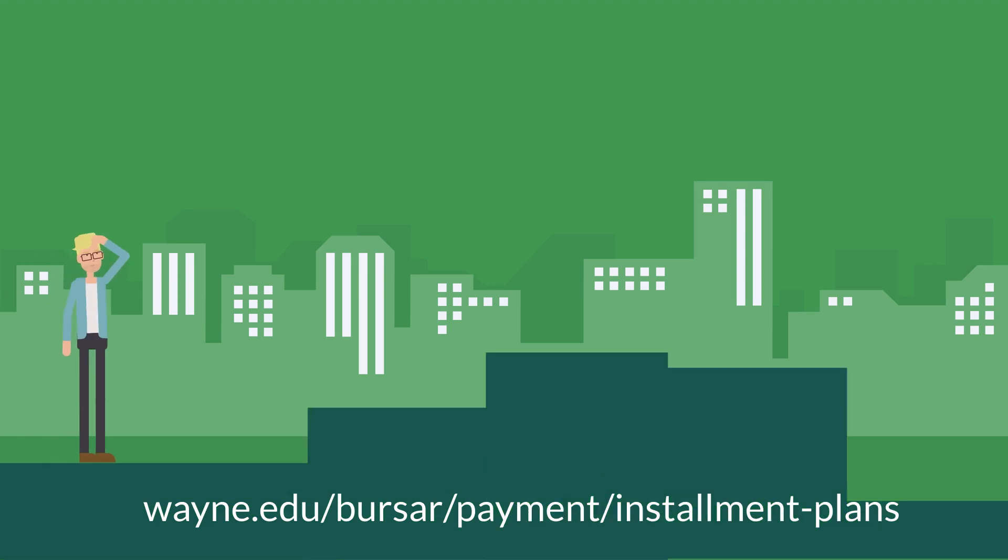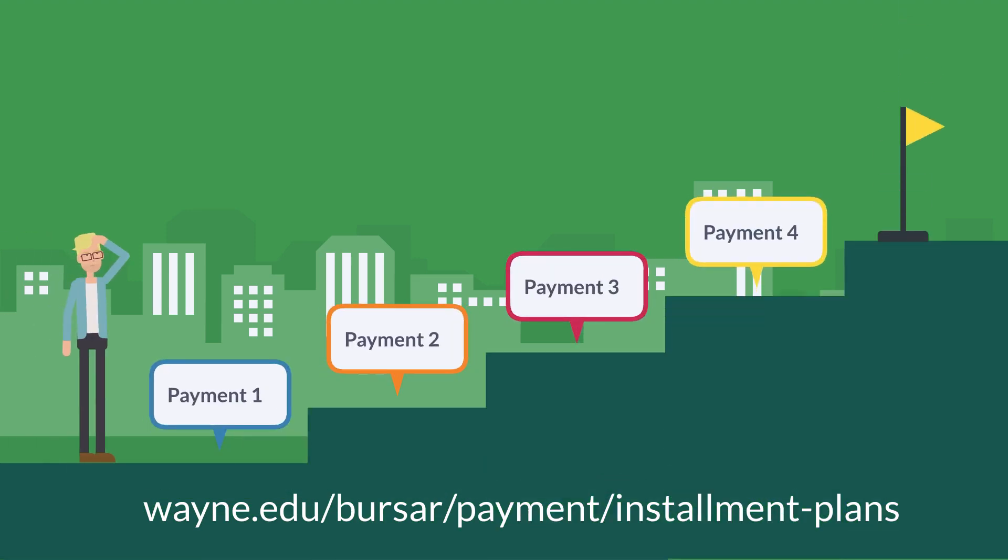For students that wish to extend and break up payments, the Bursar Department offers semester payment plans for your convenience and ease in making your costs more affordable. Fall semester options enable you to extend payments from July through November, and winter semester options allow you to extend payments from December through April. More information about payment plans can be found at wayne.edu/bursar/payment/installment-plans.